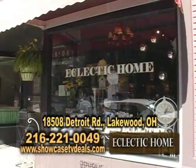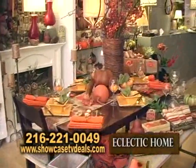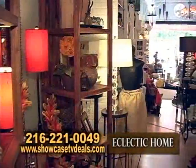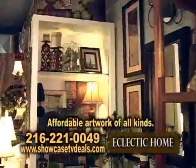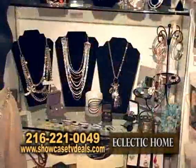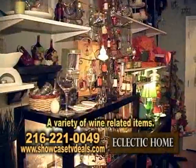We're at Eclectic Home, where selecting becomes eclectic. This shop is very unique and affordable. We have lamps, tableware, and pretty much all of our artwork is under a $50 price point. We also have jewelry and carry a variety of wine-related items.